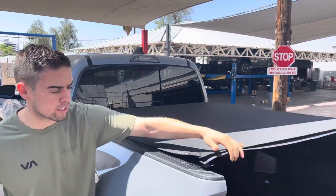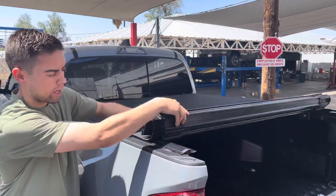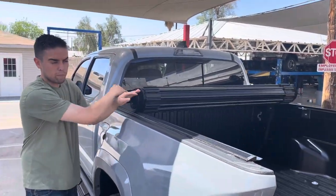This is a hard roll-up cover. It's very easy to operate. You pull the cable from either side and it rolls up out of the way.